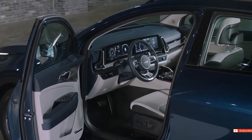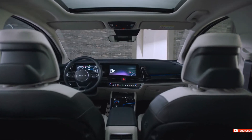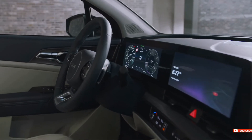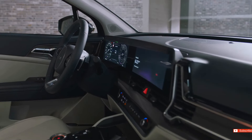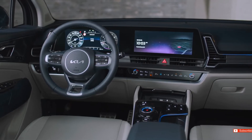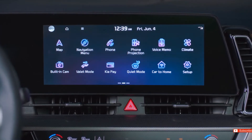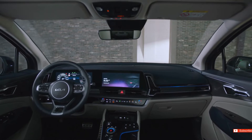This model features increased dimensions and the largest two row living space in its class, creating maximum interior space. The 12.3 inch panoramic curved display generates a slim and wide driving cockpit, improving the sense of openness, allowing quick and easy access to various menus, and creating a futuristic interior atmosphere.